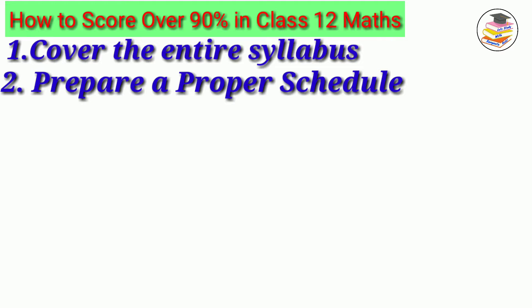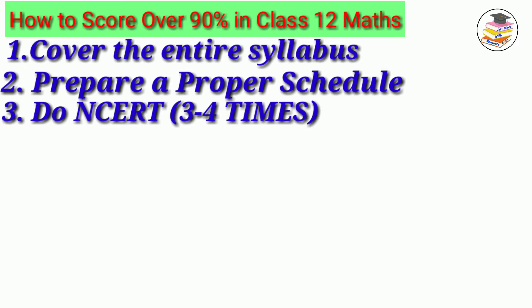The third tip is to complete the full NCERT maths syllabus — you have to go through the full syllabus three to four times. NCERT is a must, must, must.